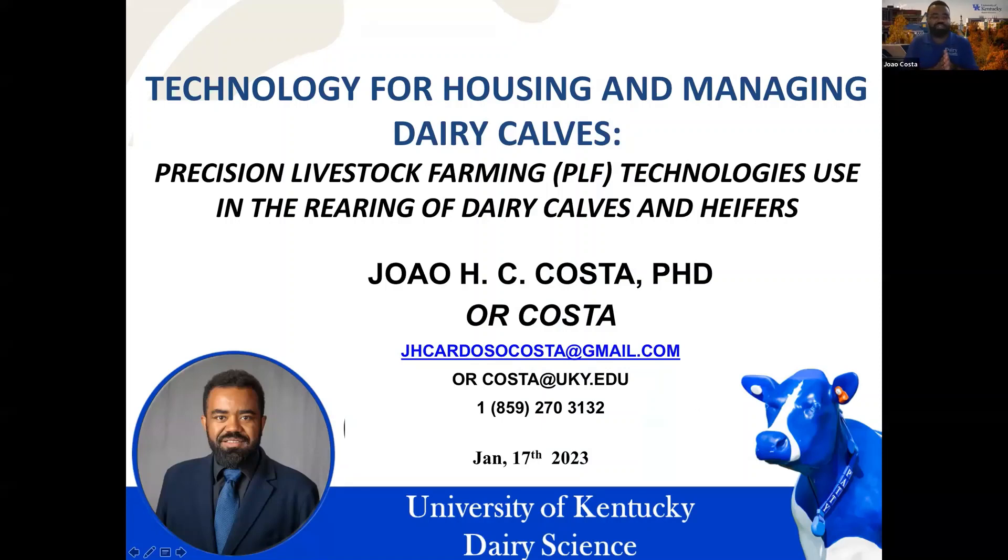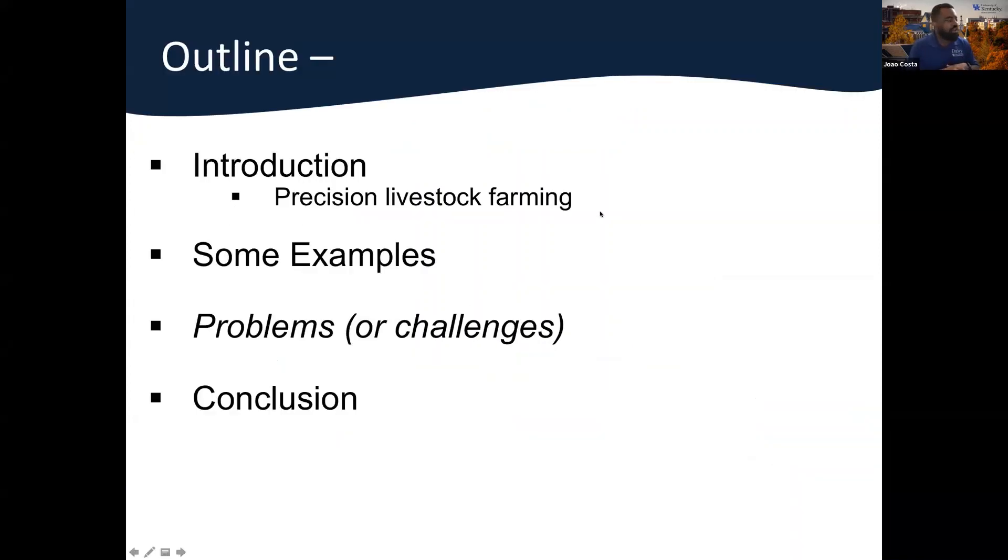Thank you so much for having me here again to talk about some of the precision technology for pre-weaned calves and how to use it — especially some topics around using data to manage these animals, which is becoming more and more important in the industry. I will try in the next 30 to 45 minutes to discuss the options we have, the challenges, and especially examples of how technology can be integrated into how we manage and raise these animals in intensive modern farming systems.